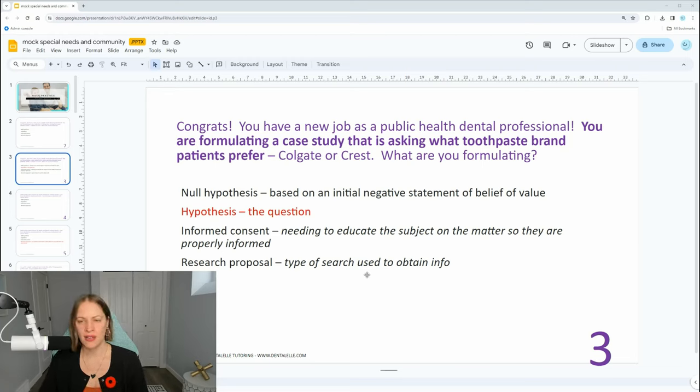Now, why wouldn't the answer be research proposal? Well, because that actually means the type of search used to obtain the info. We're not asking about how you get the info — we're just asking what you are formulating. Community is tricky, so don't feel bad if you're very confused. That's why the community module inside the Board Exam Prep Academy really helps, because I go through the community lecture class first where I explain it to you.